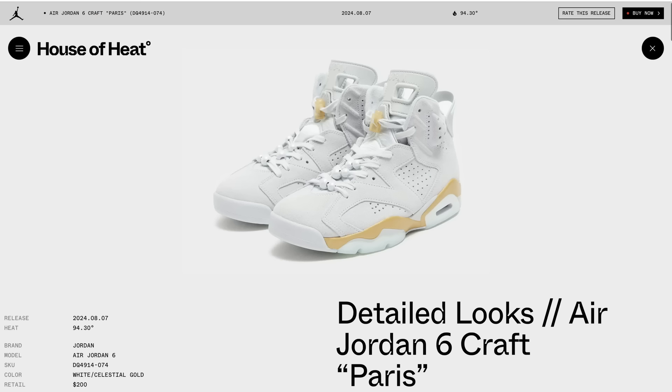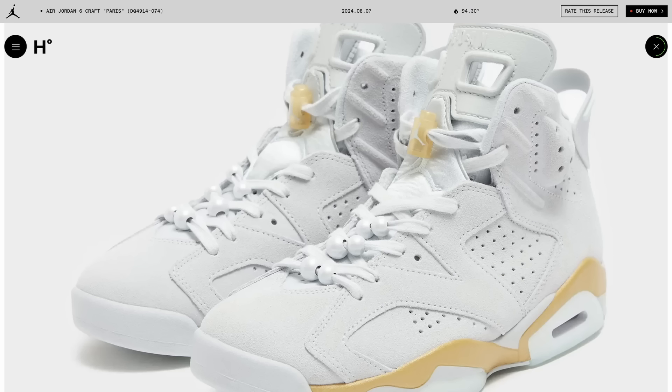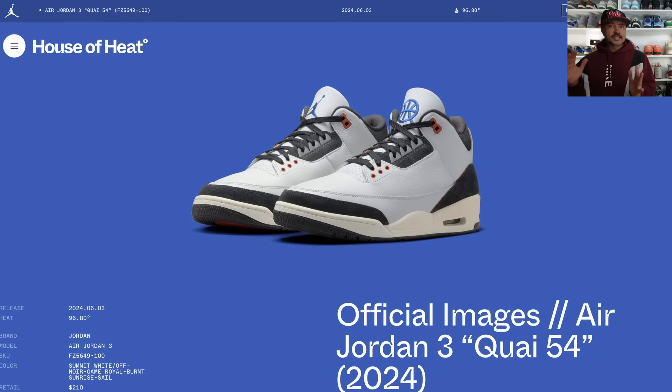Staying in Paris, we've had some detailed looks at the Air Jordan 6 Craft Paris. These are really nice — they almost give a little bit of DMP vibes. Coming out during the Paris Olympics this summer, with really nice premium materials on the upper, a pretty clean and simple colorway. I don't think these will be that hard to get.